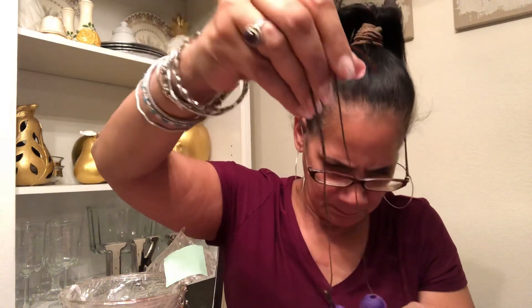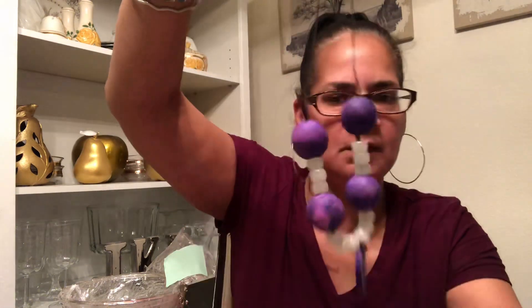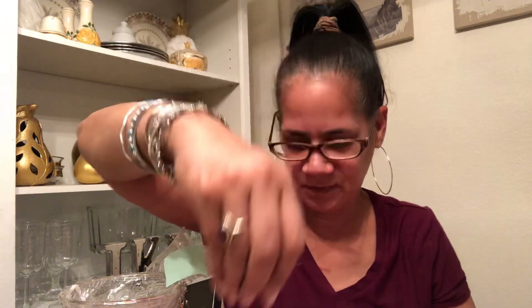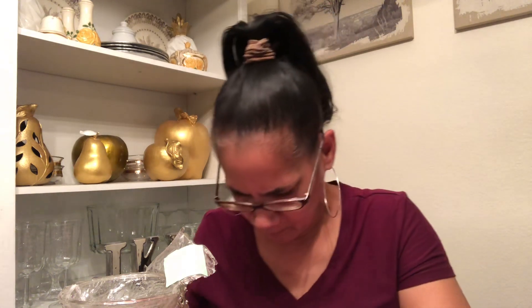Here's another one — looks like somebody went to arts and crafts at camp. A little red plastic stretchy bracelet. 99 cents they wanted for that.